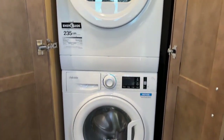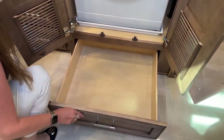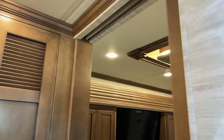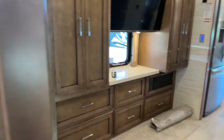Both will have a stackable washer and dryer offered by Splendide. There's a ton of room underneath for storing your Tide Pods and dryer sheets. A very nice door closes and separates from the bedroom into the rear bath. Both will have a very nice 72 by 80 King bed — this is an RV King.